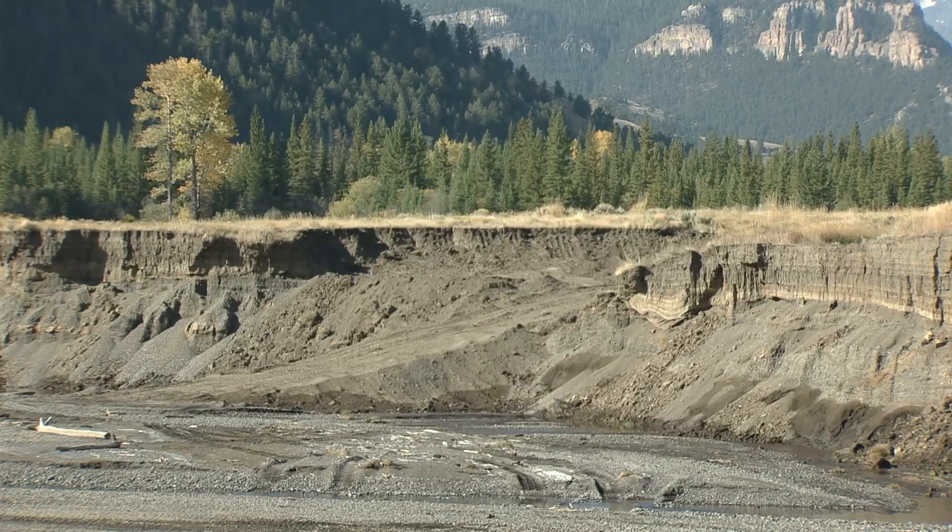Access will be greatly improved. The 30-foot banks that hindered anglers will be lowered, bringing them closer to habitats fish are more likely to hang out in.